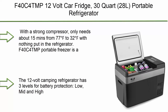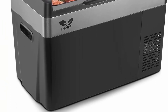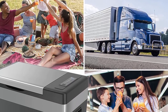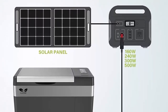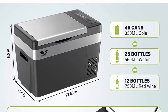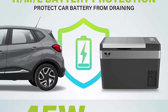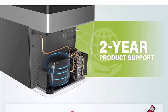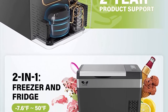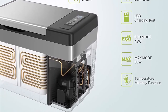Top 2: F40C4TMP 12V Car Fridge, 30 Quart / 28L Portable Refrigerator, down to Minus 7.6°F. Compressor freezer with 12/24V DC and 110-240V AC for truck, vehicles, RV, road trip, camping, outdoor, room, and home use. Refrigerator mode above 32°F; Freezer mode down to Minus 7.6°F. With a strong compressor, it takes only about 15 minutes from 77°F to 32°F. The F40C4TMP Portable Freezer is a great choice to store hard ice cream, frozen meat, cheese, drinks, and more.